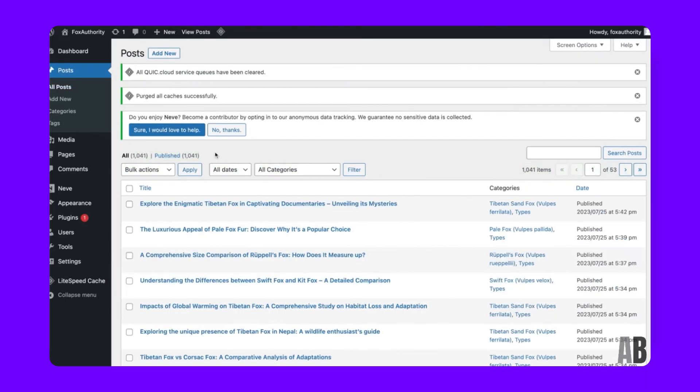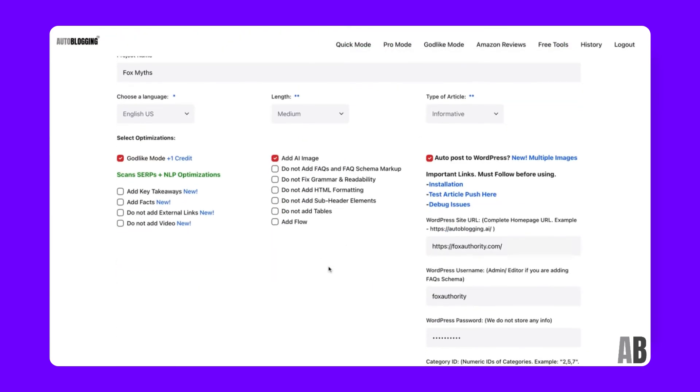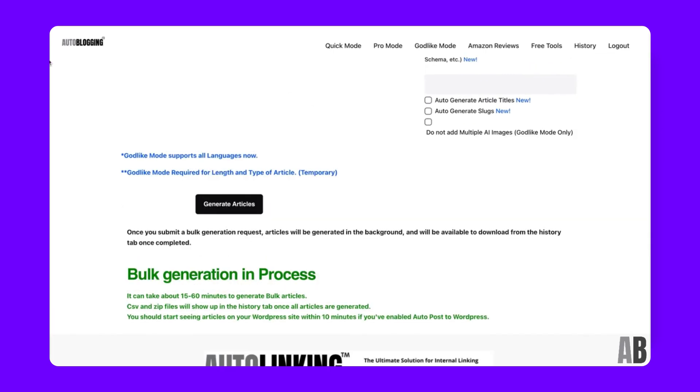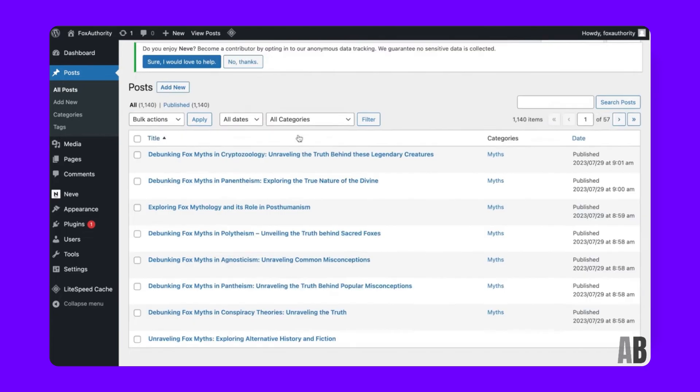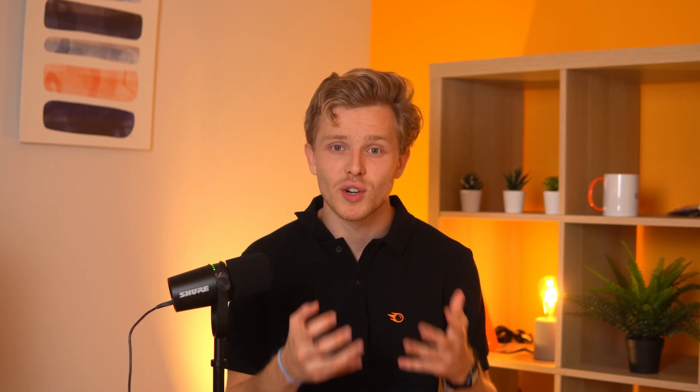A second one-click AI content generator we cannot ignore is Autoblogging.ai. This tool stands out for its remarkable simplicity and effectiveness. With literally just a single keyword, this platform can generate a complete SEO-optimized blog post in one click, leveraging OpenAI's GPT models. Autoblogging AI offers various modes like Quick, Pro, and Godlike to suit different content requirements. The Godlike mode deserves a special mention for its ability to produce content that scores high on SEO tools directly out of the AI, making your articles not just comprehensive but also SEO-friendly. Every piece of content generated is guaranteed to be unique and readable, ensuring your blog stands out in the crowded digital space.